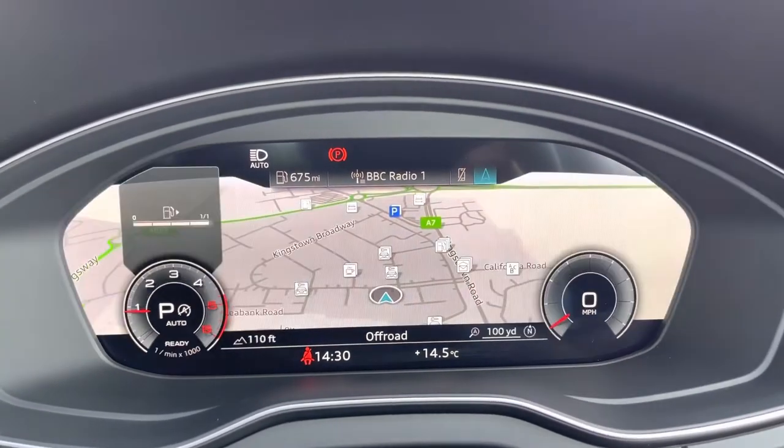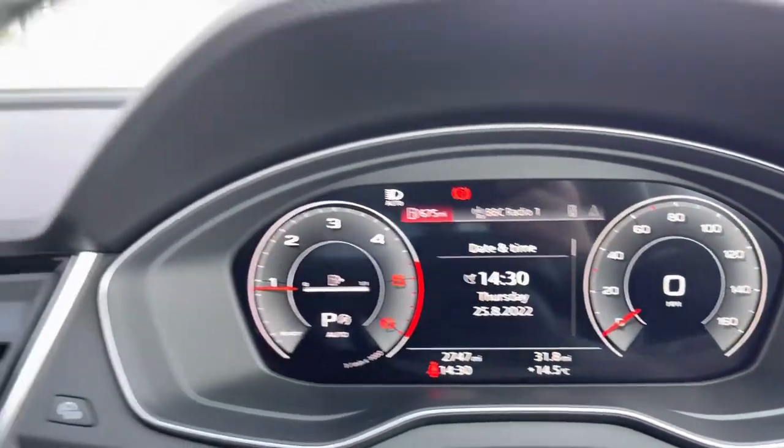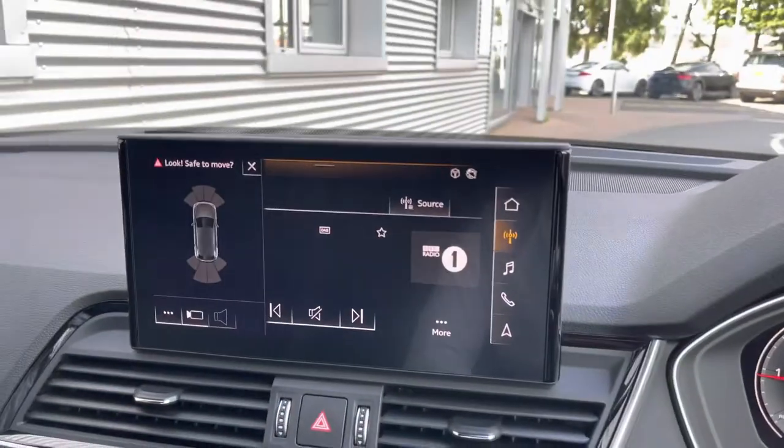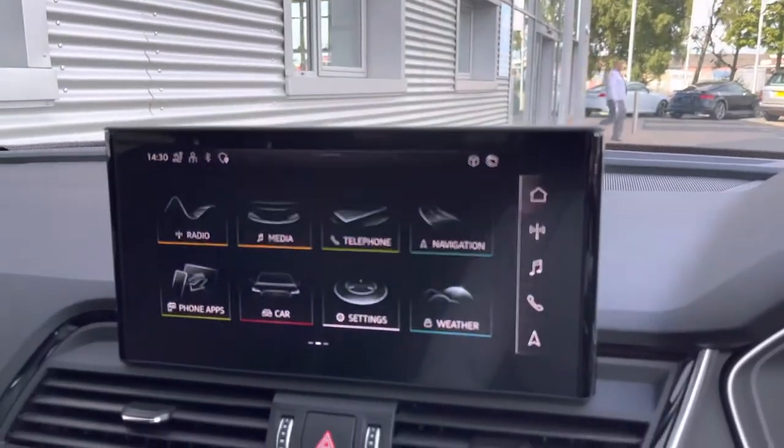Located just behind the steering wheel is the Audi Virtual Cockpit, allowing you to cycle through various menus for a customized driver's display. You can cycle through menus such as navigation, DAB and FM radio. Making our way to the main infotainment screen, this is the Audi MMI system.